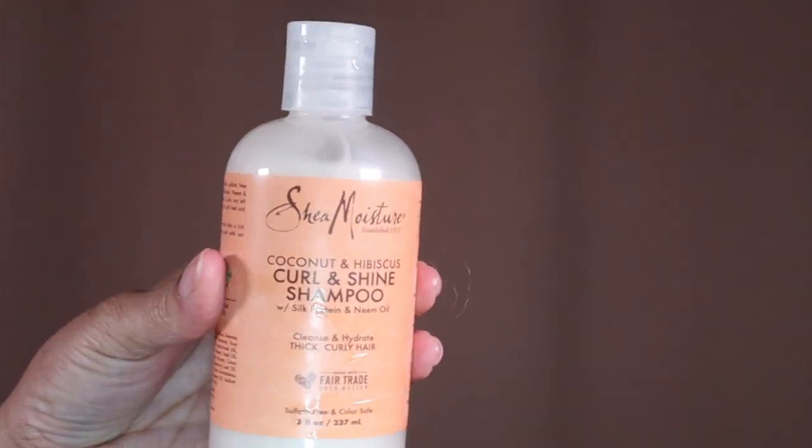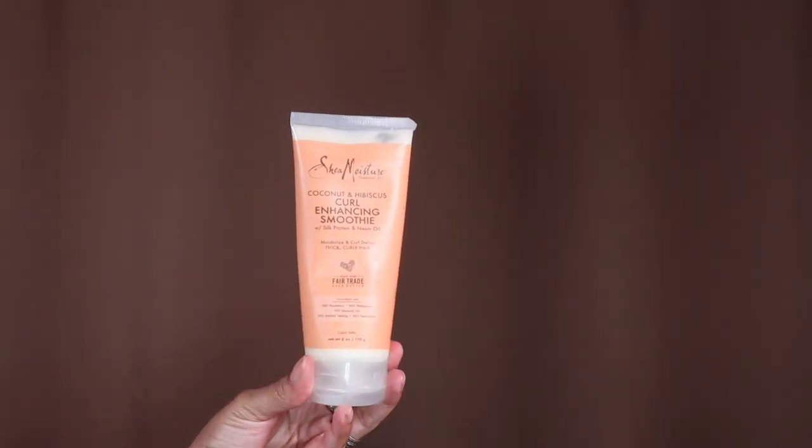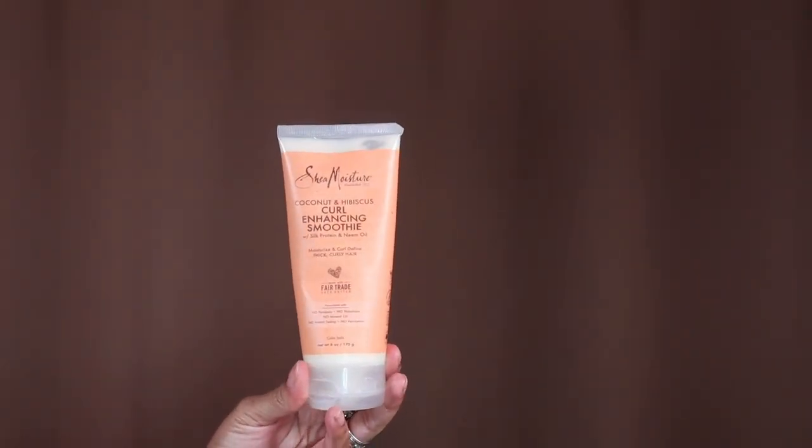I got the curl box at Ulta — it was like $12.50. It comes with the coconut and hibiscus curl enhancing shampoo, the coconut and hibiscus curl and shine conditioner, and the coconut hibiscus curl enhancing smoothie — everybody's holy grail. It also comes with a coupon book: $5 off any Shea Moisture hair products and $5 off any two regular products. My hair is super thick, so I'm not just gonna use shampoo, conditioner, and one product.